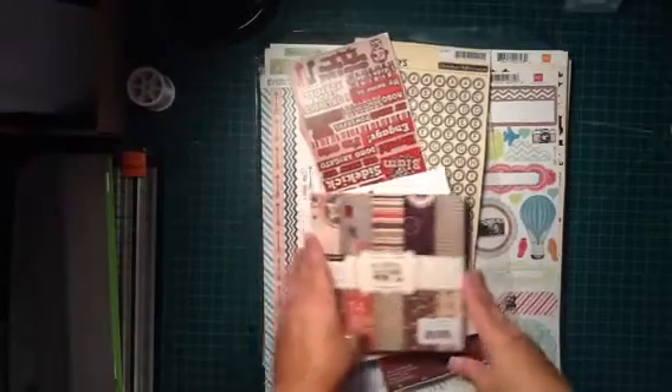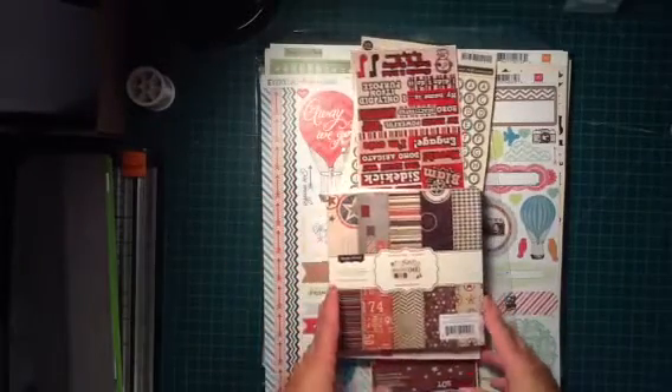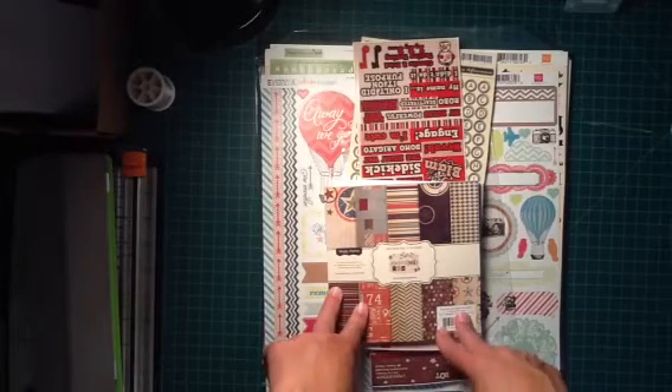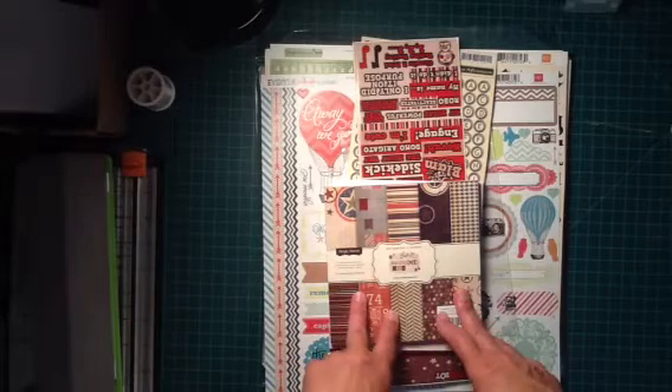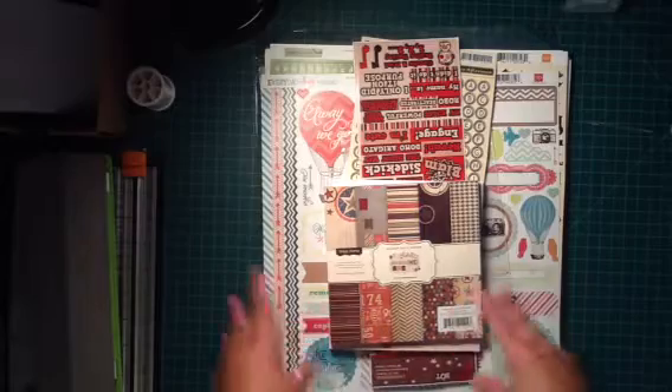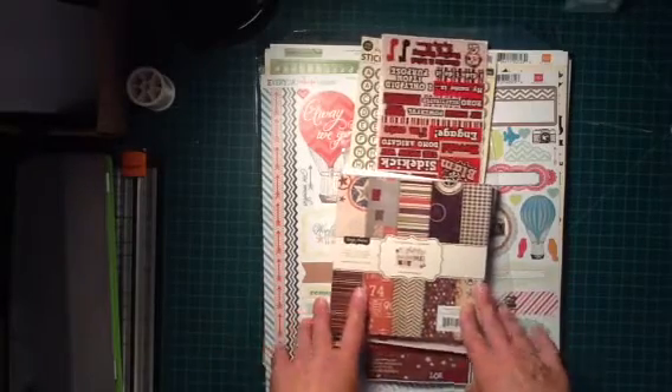Hi everyone. I have a haul that I'd like to share with you guys. Most of this stuff came from a website called Cherry on Top. I'm sure most of you probably know about it — if you don't, you need to go check it out. It's a great website, really reasonably priced stuff, and I absolutely love it. I've had several orders from there and I've never been disappointed.